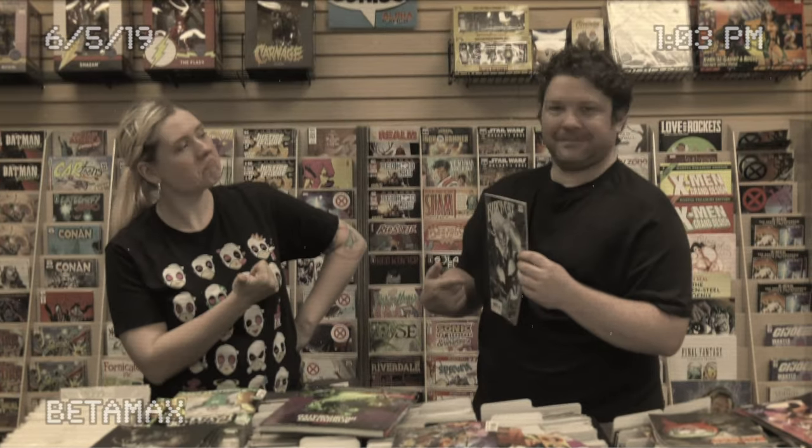Hey everybody, I'm Charles Morgan from Comic Week and I'm at Alpha Comics with Alex Smith and we're going to go over this week's new comics. You'll remember Alex from the variant version of our June 5th issue — it was on Betamax so it would be very difficult to upload that to YouTube. But what we do have this week is some comics.